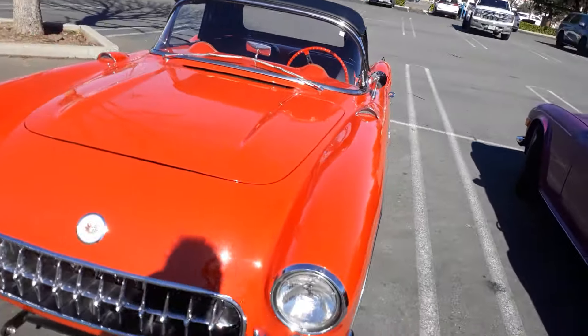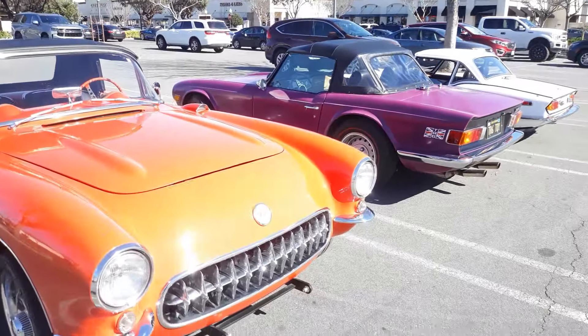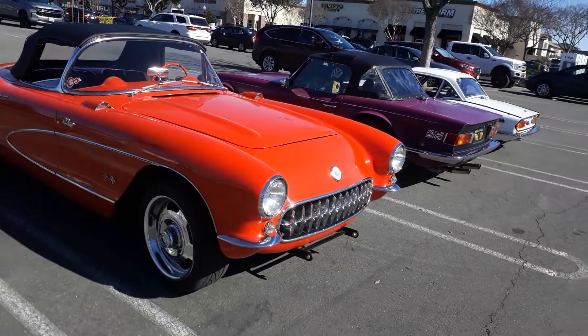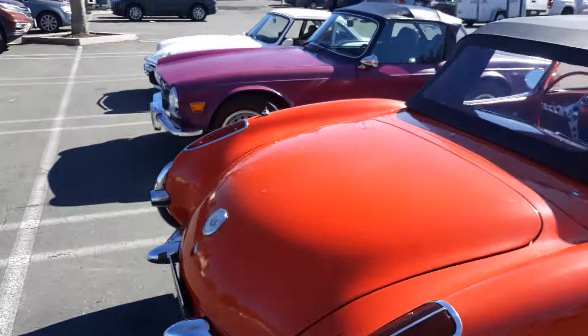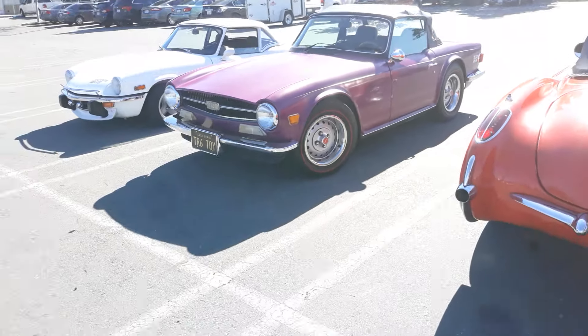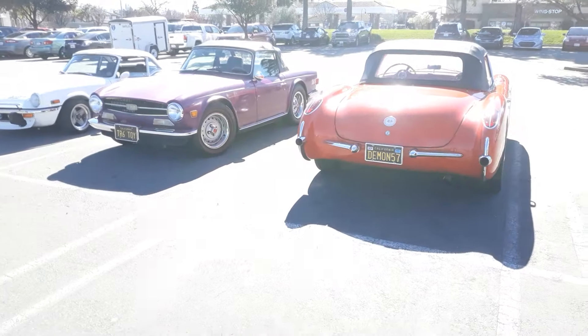Yeah, you never know — she always meets little friends out here in the wild. Just creating our little car show organically. We're out here by Lumpy's, by the way, where they have real car shows.